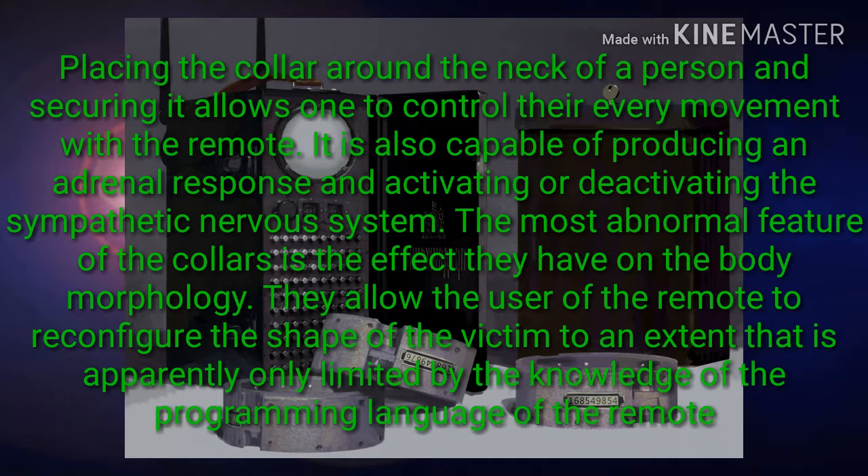Placing the collar around the neck of a person and securing it allows one to control their every movement with the remote. It is also capable of producing an adrenal response, activating or deactivating the sympathetic nervous system. The most abnormal feature of the collars is the effect they have on body morphology — they allow the user of the remote to reconfigure the shape of the victim to an extent apparently only limited by the knowledge of the programming language of the remote.